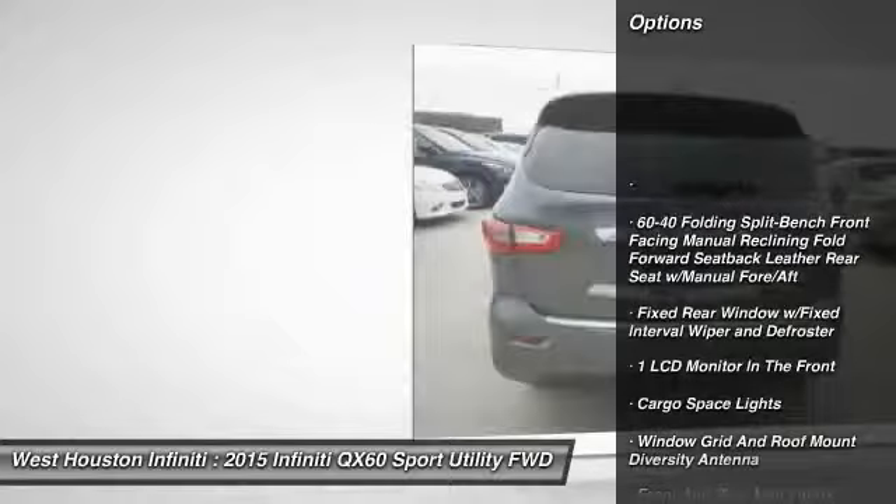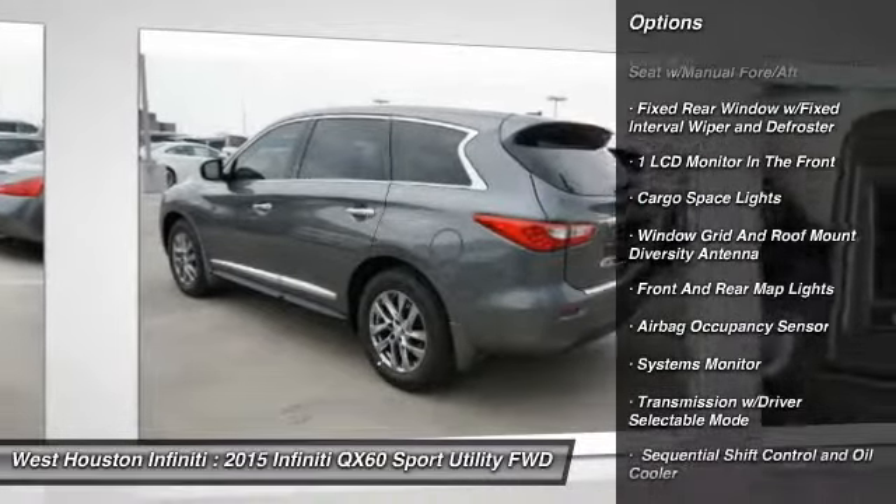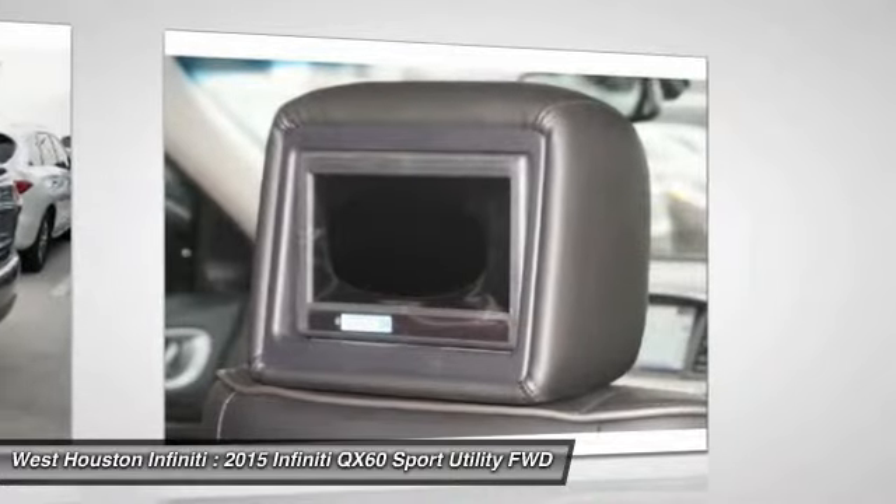Navigation system. Remote engine start. Stability control. Traction control. Front wheel drive. Bluetooth. Keyless start. Cruise control. Premium sound system. Universal garage door opener.